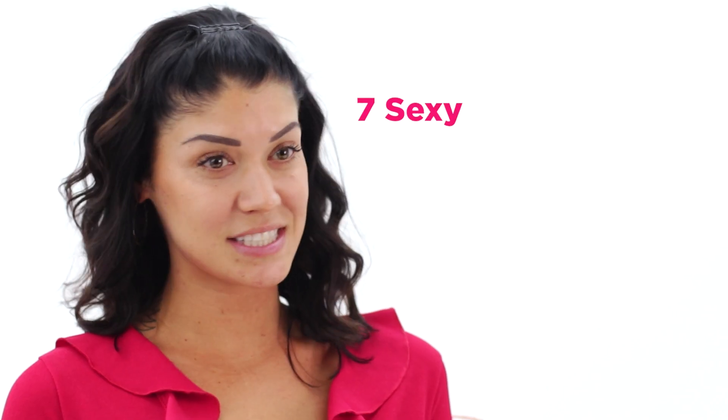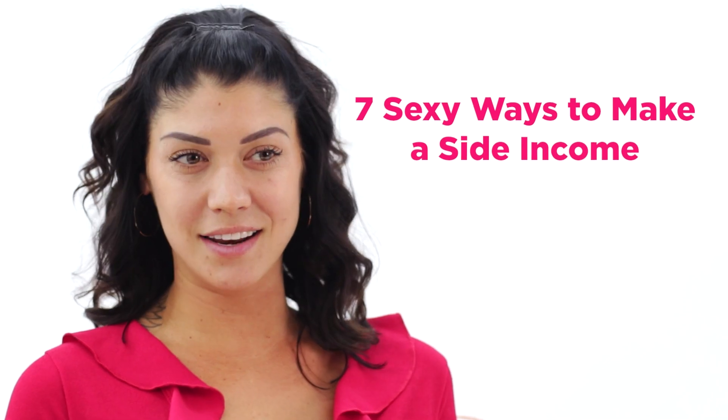Hey guys, Tara from Sophia Gray here, and in today's video, I'm going to share 7 sexy ways to make a side income.